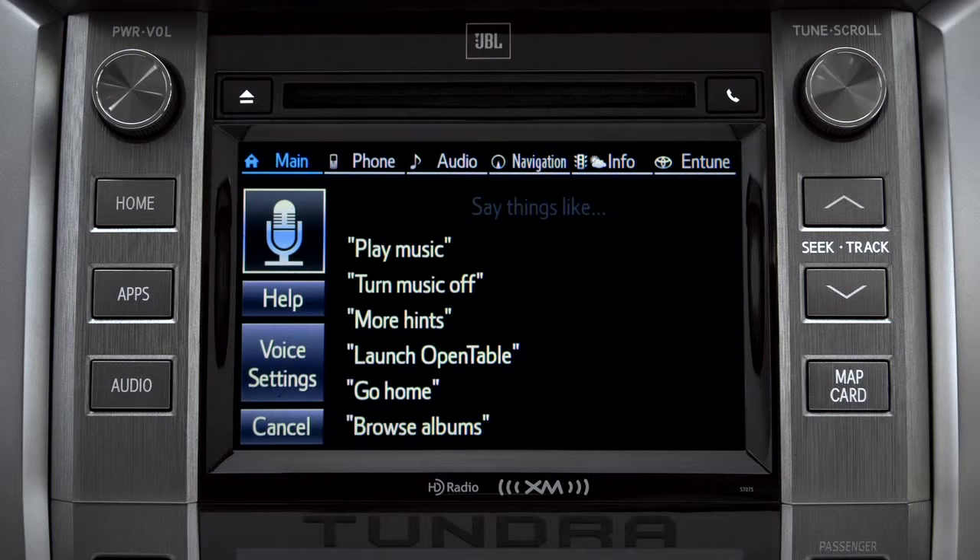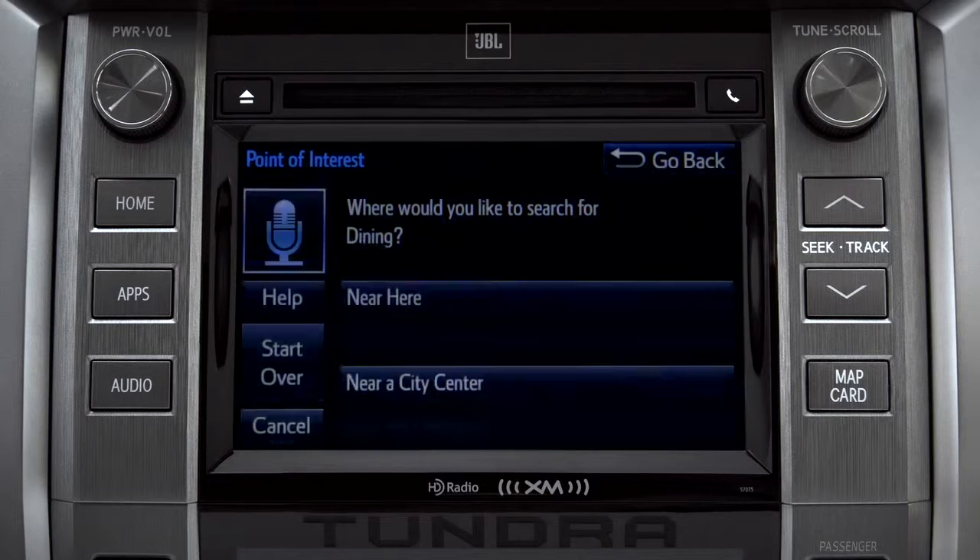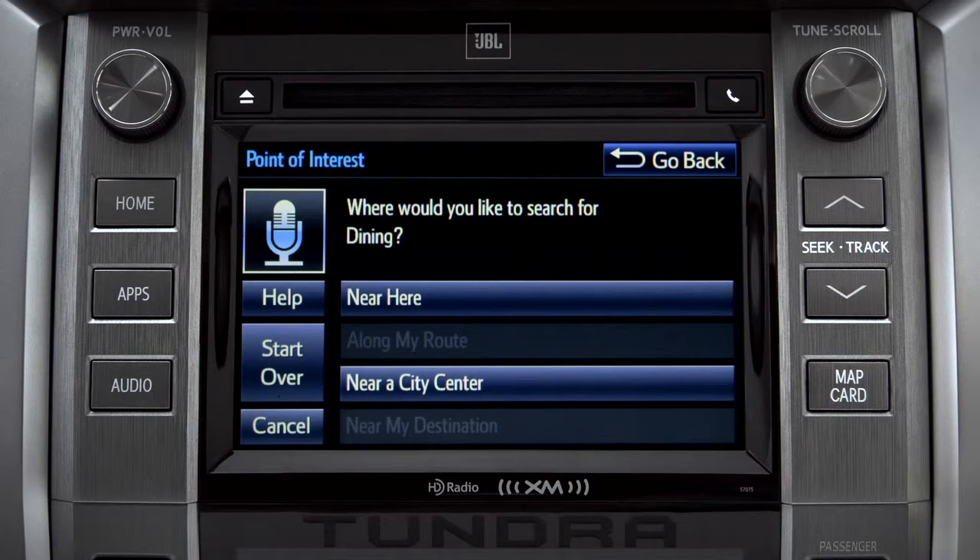For instance, you might say, "Find a restaurant." You can continue by answering the voice prompts. Where would you like to find Dining? Say something like, "Along my route," "In a city," "Near my destination," or "Near here."